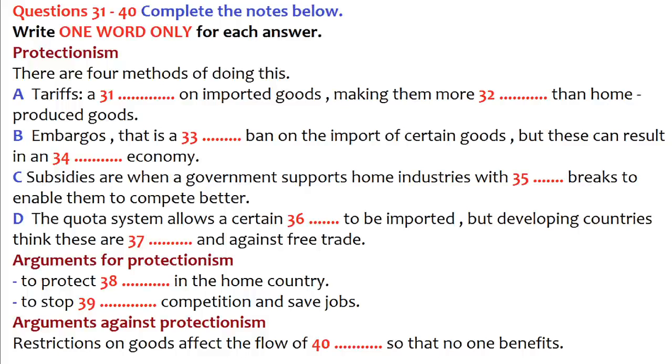Thirdly, to protect new industries. A new industry, particularly one in a developing country, might not be able to compete with long-established industries elsewhere. Tariffs and quotas give new industries the chance to build up production to the point where they can compete. Fourthly, to raise money. Tariffs were once used as a way of raising revenue for the government. In modern countries they are now seldom used for this purpose, as the damage to trade often outweighs any immediate benefits.